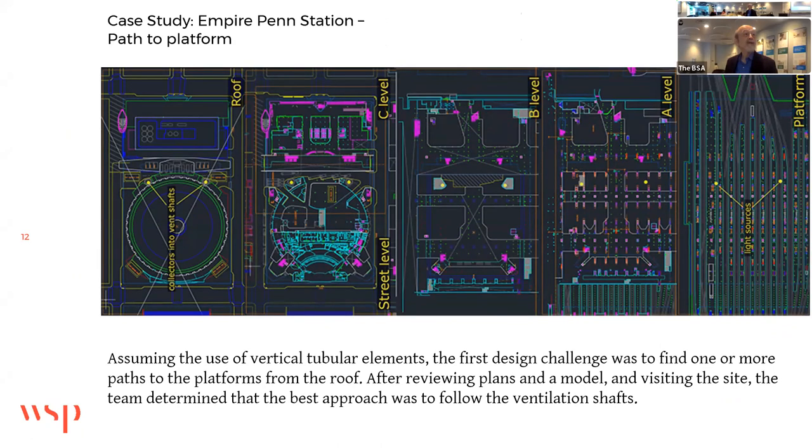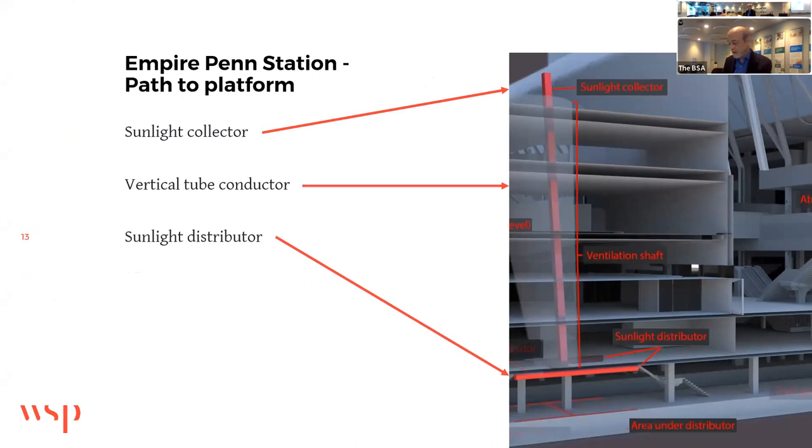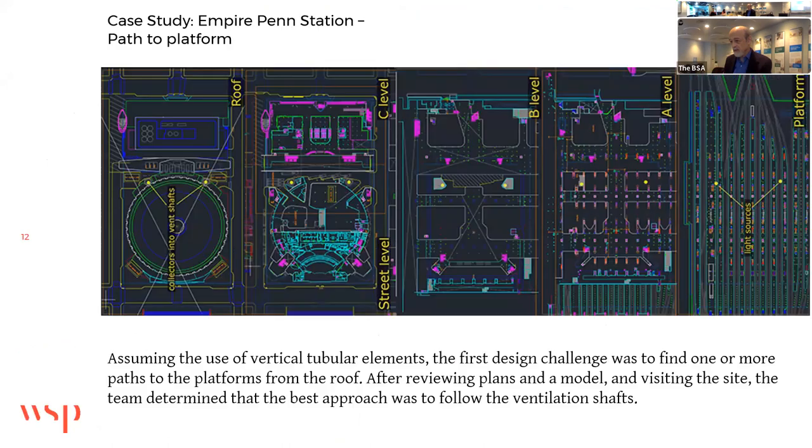Assuming the use of vertical tubular elements, the first design challenge was to find one or more paths to the platforms from the roof. After reviewing plans, a model, and visiting the site, the team determined that the best approach was to follow the ventilation shaft. Progressing from left to right: the roof plan has two yellow dots marking ventilation shafts, and we propose to move from roof to street level, to the concourse level, the ticketing level, and finally down to the platform.